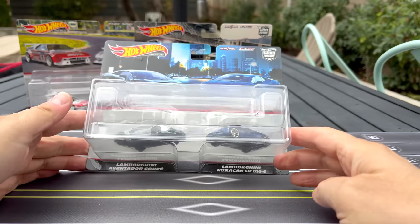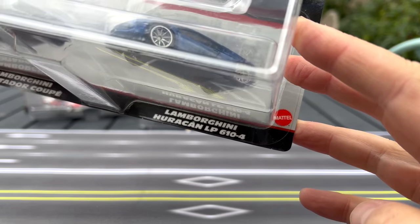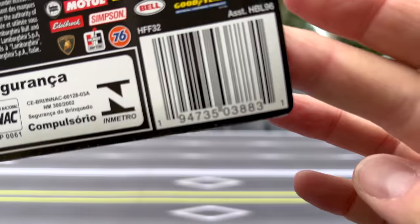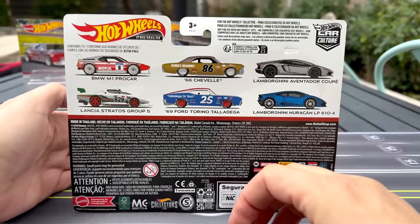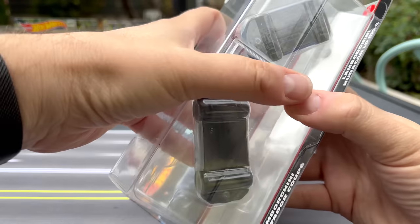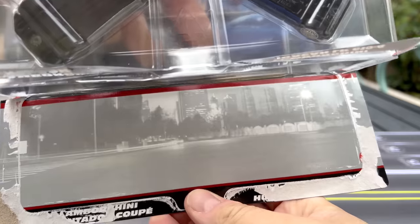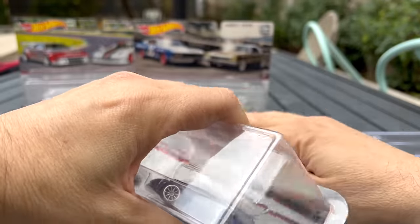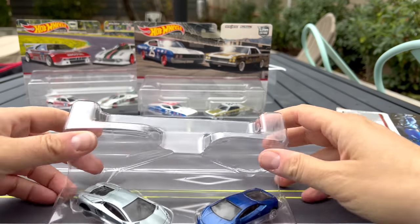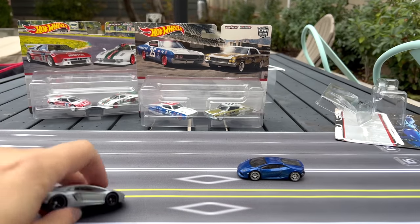This first set is Lamborghini. There's no official name on these, but this is the Lamborghini Aventador Coupe and the Lamborghini Huracan LP 610-4. Turn it around and there are all the models — if you haven't found it and want to find it at your Target, there's that for you. There's Julian's artwork, which is really, really cool. Let's go ahead and open this up.